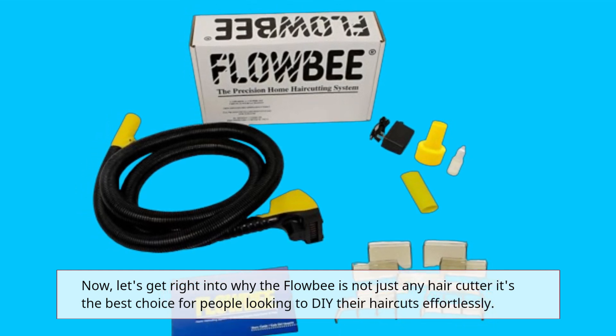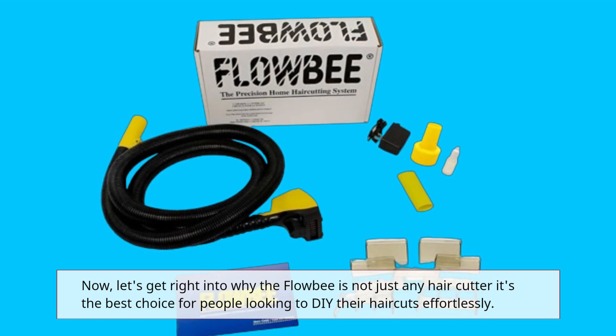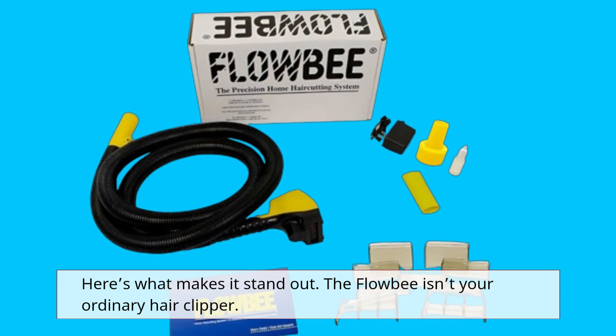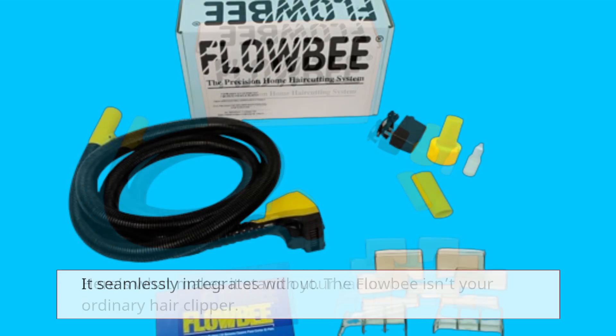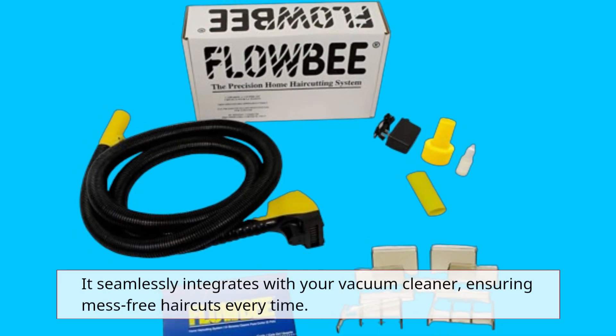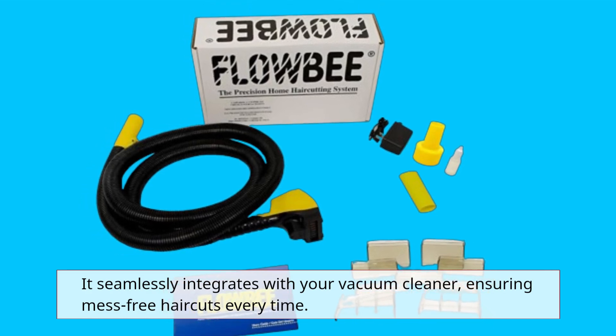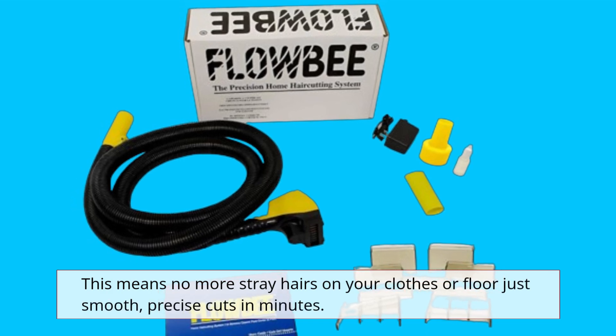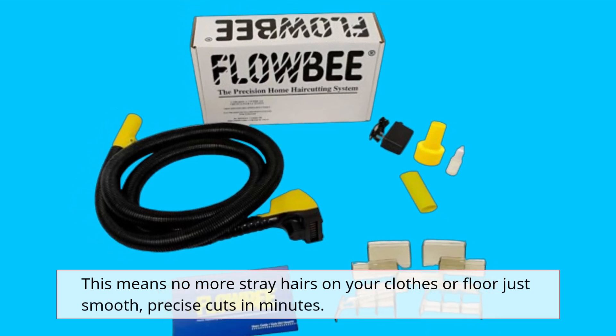It's the best choice for people looking to DIY their haircuts effortlessly. The Flowbee isn't your ordinary hair clipper — it seamlessly integrates with your vacuum cleaner, ensuring mess-free haircuts every time. This means no more stray hairs on your clothes or floor, just smooth, precise cuts in minutes.